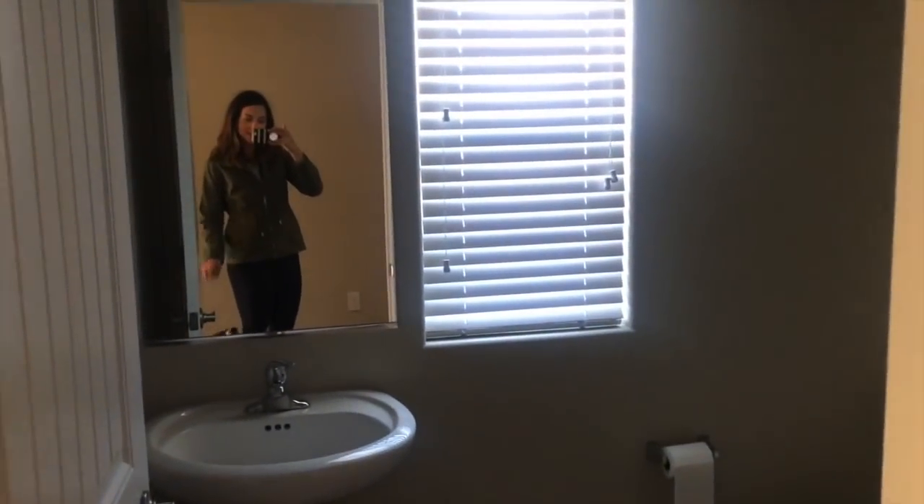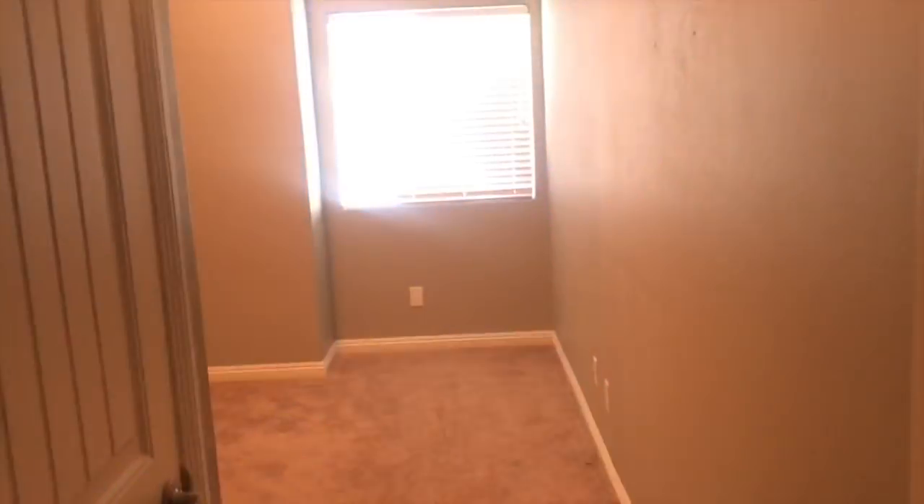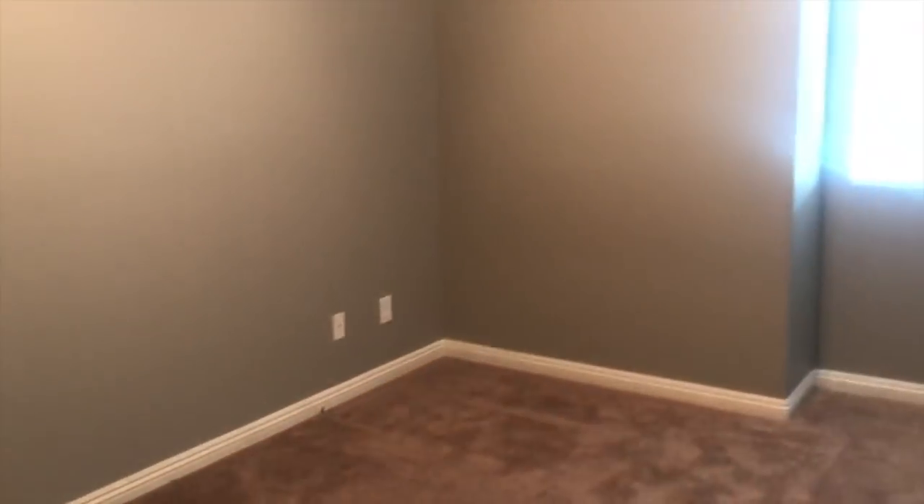The bathroom is all empty, and coming up the stairs we have all the windows closed because we don't want anything to happen to the house while it's vacant. This was our loft area right here, the master bedroom over there, all empty. The laundry room. The kiddos' room - this was our boys' room. Lots of brother stories told in here.